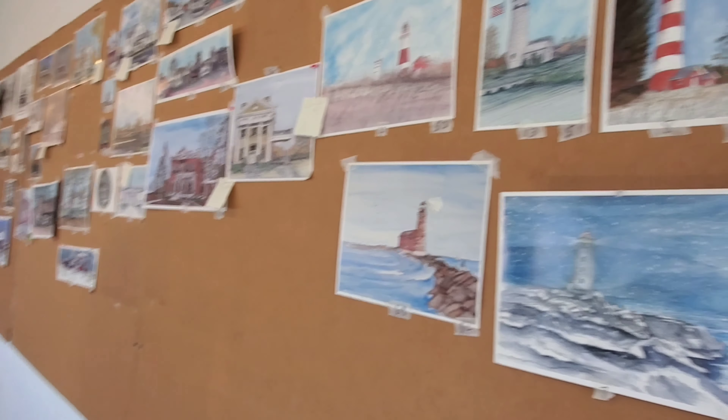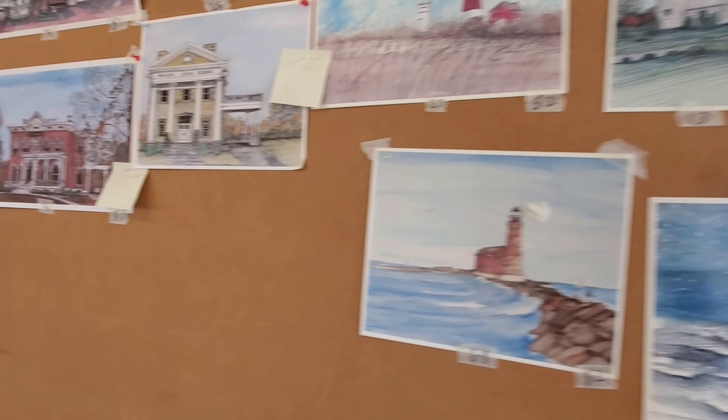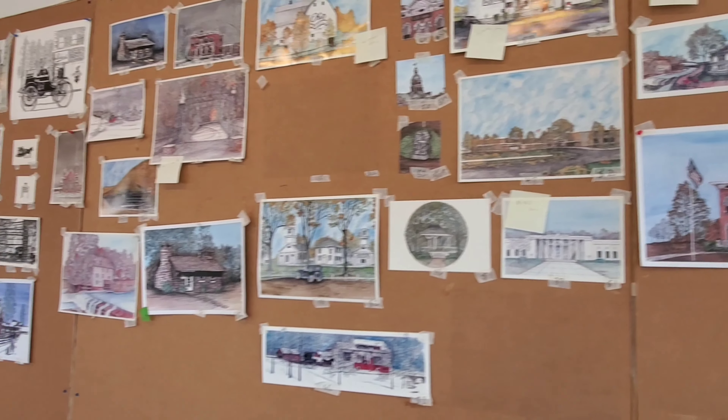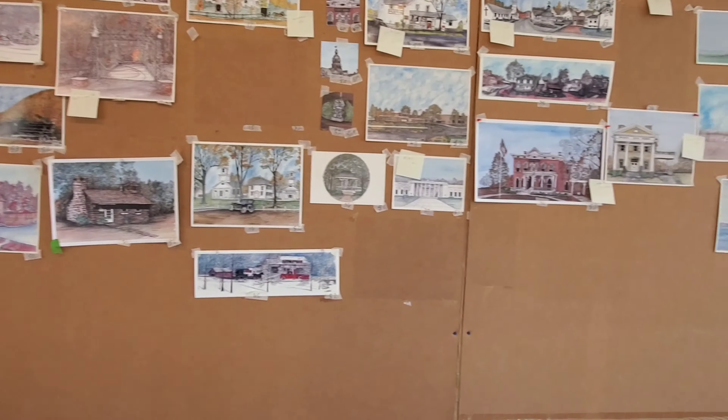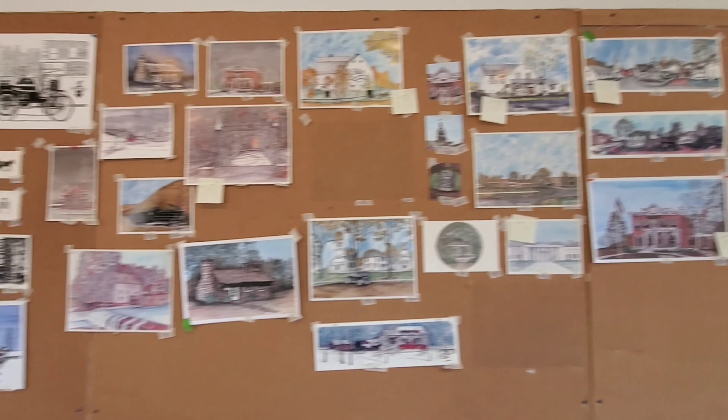I know this is an art display but it looks like just the most awesome bulletin board of conspiracy places. I don't know, I just feel like I should be seeing red lines everywhere. Very aesthetically pleasing to my true crime loving heart.